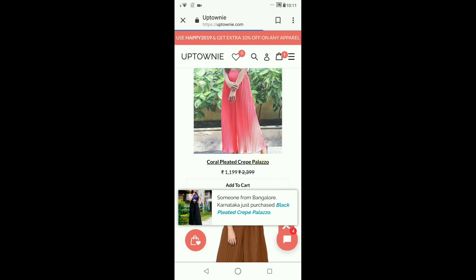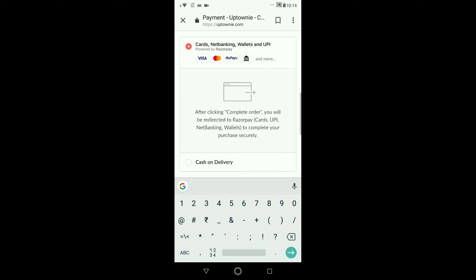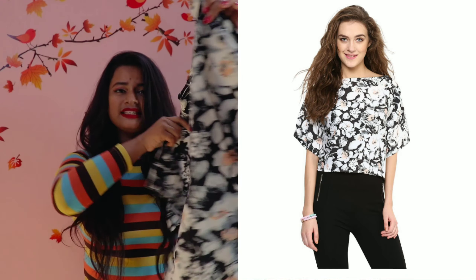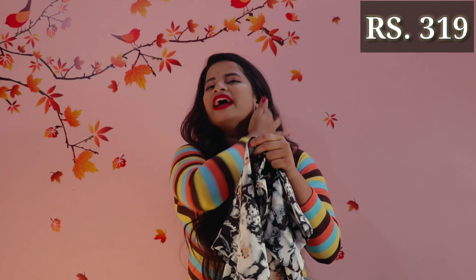Go there, use the codes, and do your shopping. But before the review, I want to tell you how to purchase. Go to www.uptownie.com and click on the page where you will get a lot of items. If you particularly want something, search for it. Select your size, add to cart, and don't forget to check out using the discount code — and you are done with your complete order.